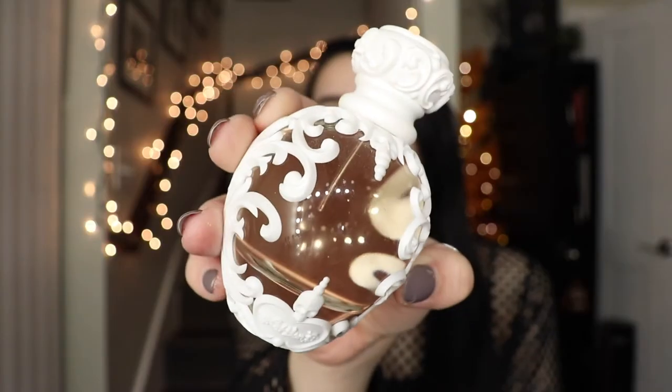The next one is the Kat Von D Saint — another one of my perfume blind buys. This is why you don't blind buy perfume; smell them first. This is just the most basic floral perfume ever. I was trying to be nice in my previous video and say this would be a nice spring perfume, but honestly I won't wear this at all. It's just so basic, so boring. It's a hard pass, even though the bottle is so pretty — it kind of sucks that the scent sucks so much.